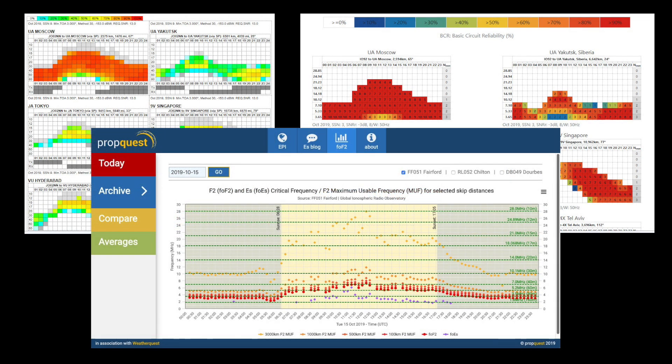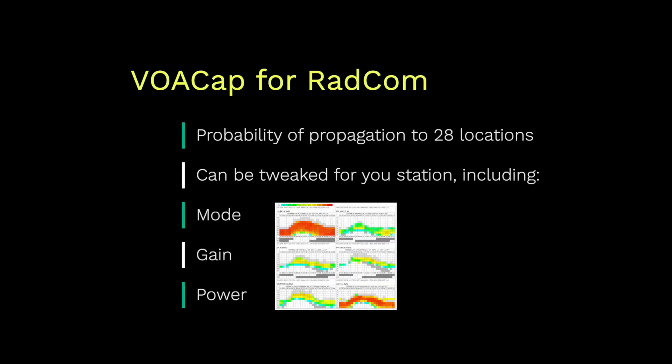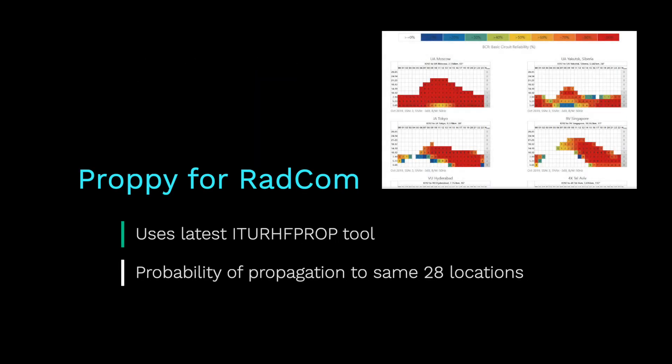VOACAP for Radcom shows probability of propagation to 28 locations around the world — the same locations used in the Radcom predictions. It can be tweaked for your particular station, including mode, gain, and power. There's also Proppy for Radcom, which uses the latest ITU RH FP Prop tool to calculate probability of propagation to the same 28 locations used in Radcom.